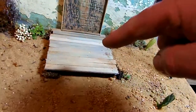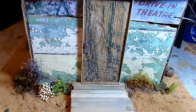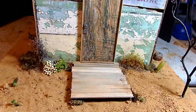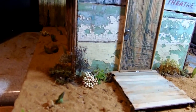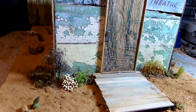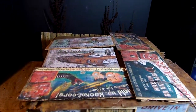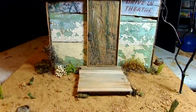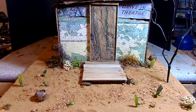I just aged popsicle sticks using the vinegar and steel wool ebonizing trick. The only thing it cost me was hot glue basically, and paper and ink to print off the signage. Another found object diorama — and I'm out.